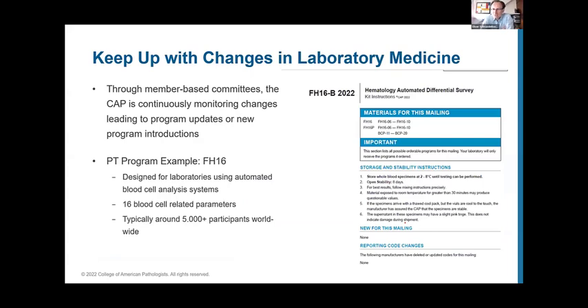The PT programmes are constantly monitored, improved, and updated by expert committees. The FH16 programme is supervised by haematologists and was designed for laboratories using automated blood cell analysis systems. Initially covering 16 blood cell related parameters, it has now grown to 22 parameters. Participant numbers vary because some parts of the programme can be used for manual analysis, giving more than 5,000 worldwide participants for those elements, while automated analysis parameters typically have over 200 participants globally to compare your results against.